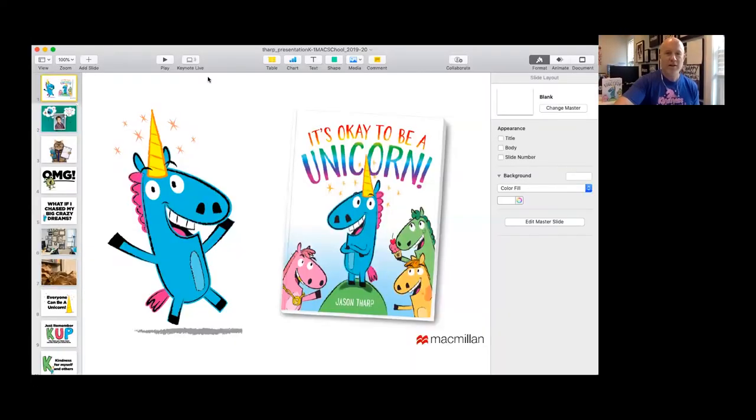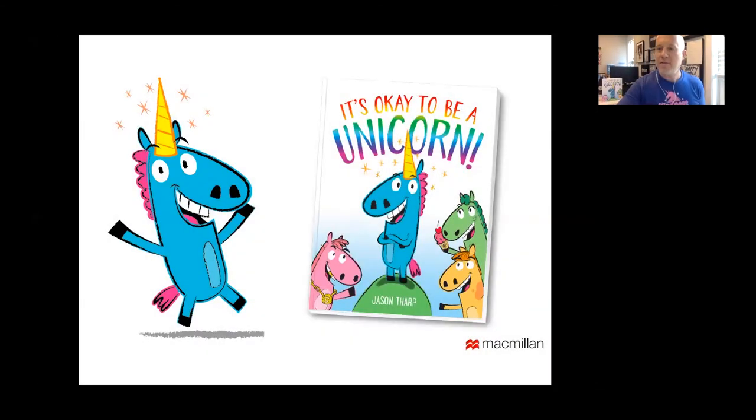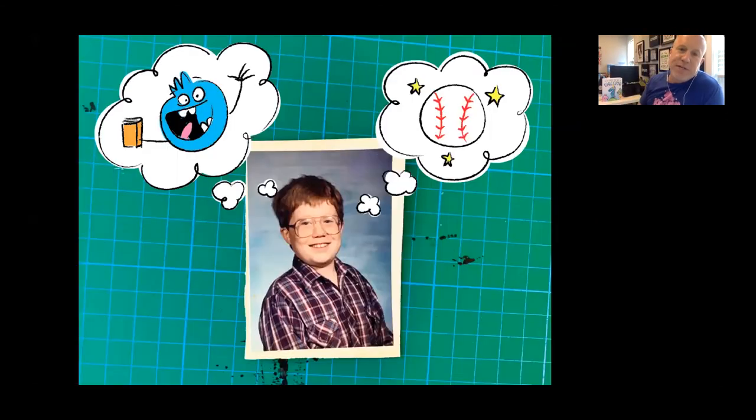I am the author-illustrator of It's Okay to Be a Unicorn, and I have my whole life dreamed about being an author. When I was six, I used to cover the TV screen with paper and trace the Saturday morning cartoons to teach myself how to draw. I wanted to be a storyteller.